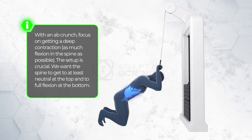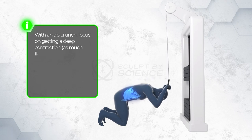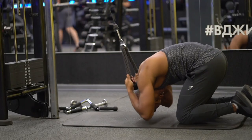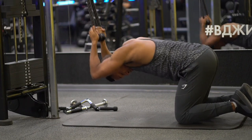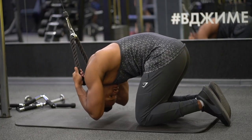Third, range of motion. With an ab crunch, focus on getting a deep contraction — as much flexion in the spine as possible. The setup is crucial. We want the spine to get at least neutral at the top and full flexion at the bottom while maintaining control throughout.